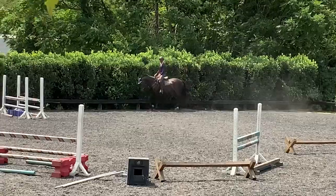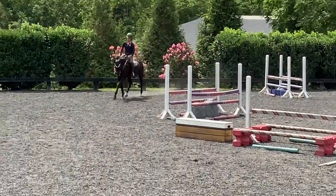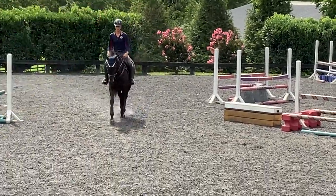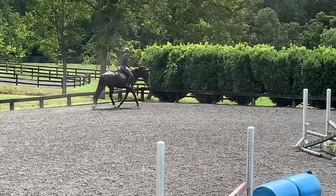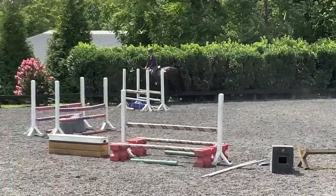Harriet appreciates a lot of praise. She tries very hard and tries to please, and I find she responds quite well. Her flat work is coming along nicely — she's learning to move off of both of my legs, work on her transitions. She has quality gaits and I think she finds the flat work easy.